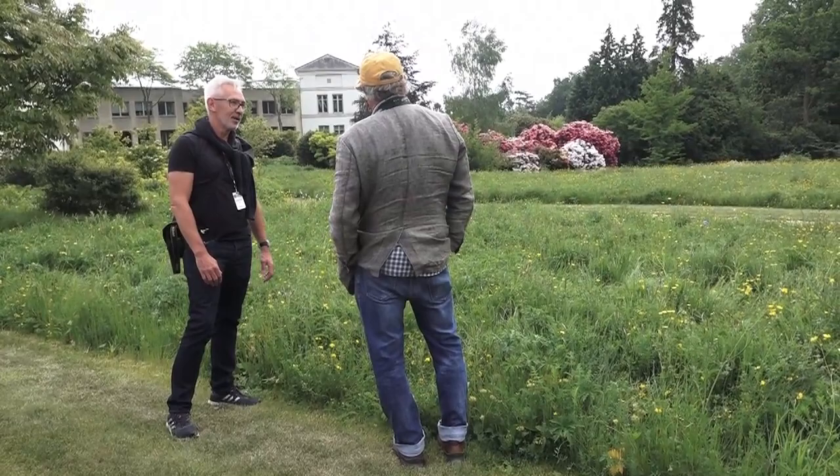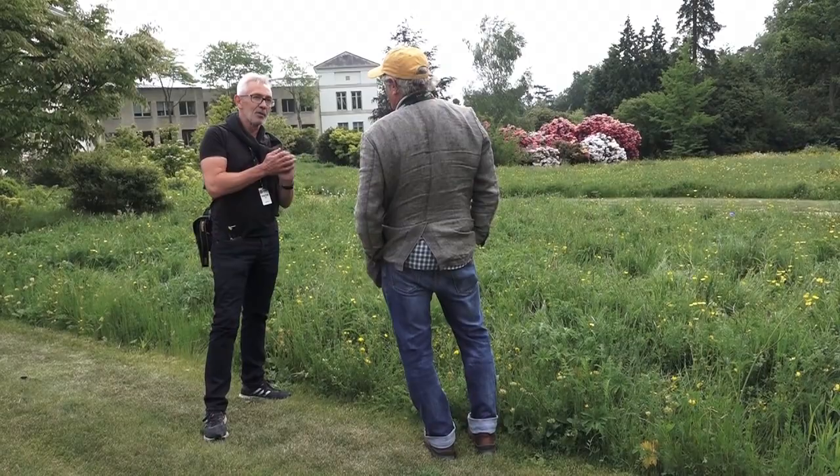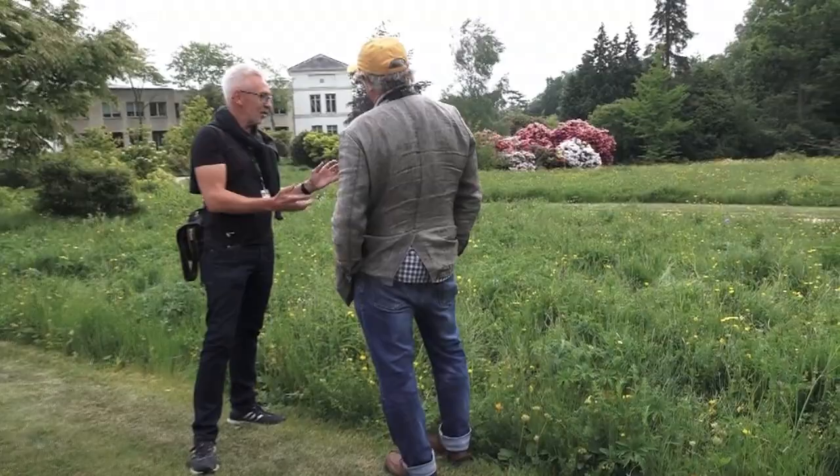It's interesting in this context because this is the entrance to a financial business, so they're quite sensitive about their image. One of the things that's been really interesting is that the banking and financial staff inside — when they cut this meadow, they get a flurry of emails saying 'what have you done to our meadow?' The meadow has really been appropriated by the staff.